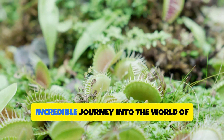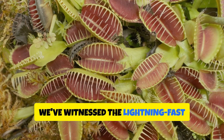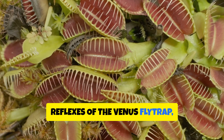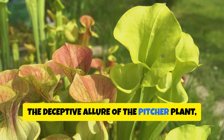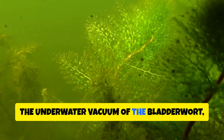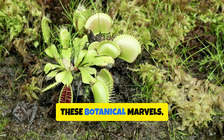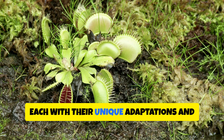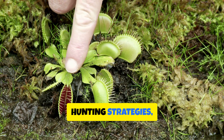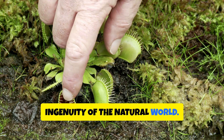Thanks for joining us on this incredible journey into the world of carnivorous plants. We've witnessed the lightning-fast reflexes of the Venus flytrap, the deceptive allure of the pitcher plant, the sticky traps of the sundew, the underwater vacuum of the bladderwort, and the cunning design of the cobra lily. These botanical marvels, each with their unique adaptations and hunting strategies, showcase the incredible diversity and ingenuity of the natural world.